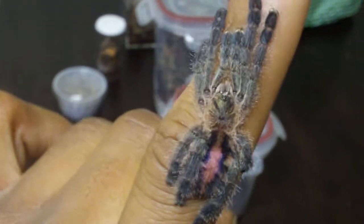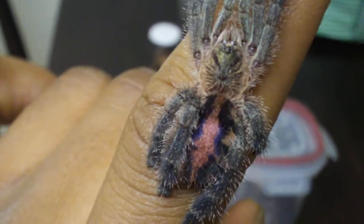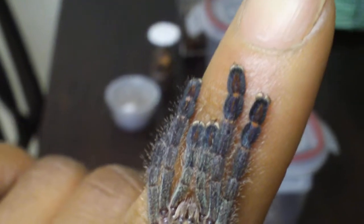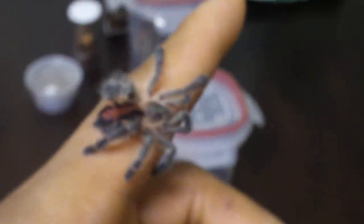As beautiful as it is — just chilling now, but my lord does this thing really want to run. Very beautiful. Trying to get the little red strikes on its toes. Pink and blue abdomen. It's going to scare you — it's trying to get back in there. There he is.